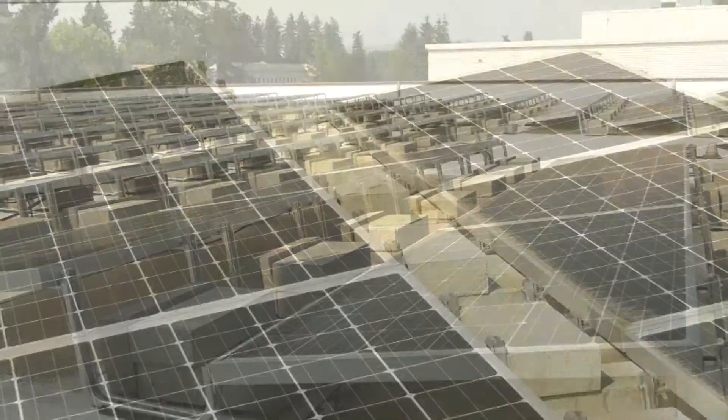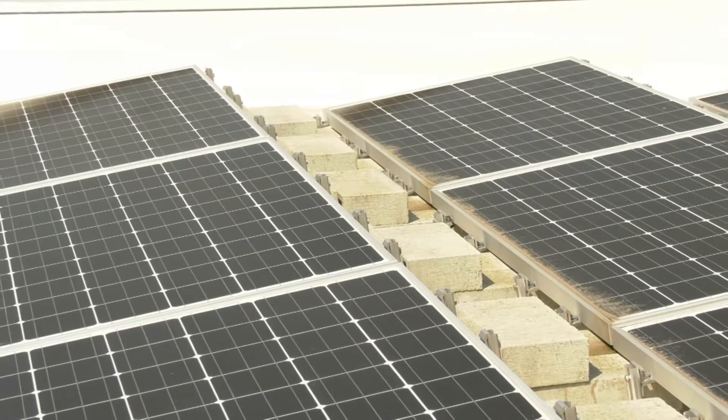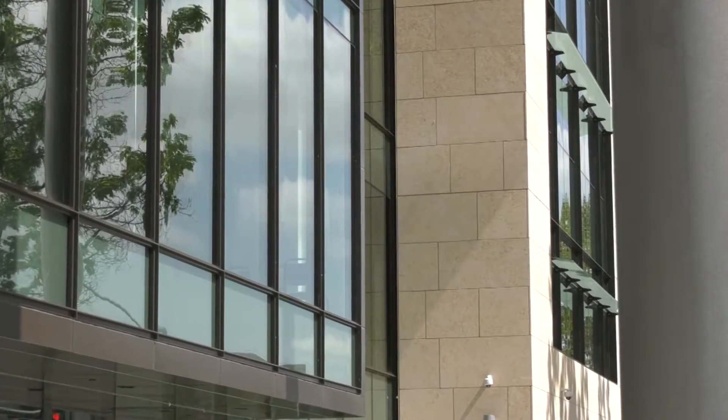That includes a significant portion of the solar array on the roof. Whereas most of the buildings on Capitol Campus utilize historic sandstone, that is a fairly high-maintenance material. So this building uses a very similar in appearance limestone, which is much more durable and requires less maintenance from year to year.